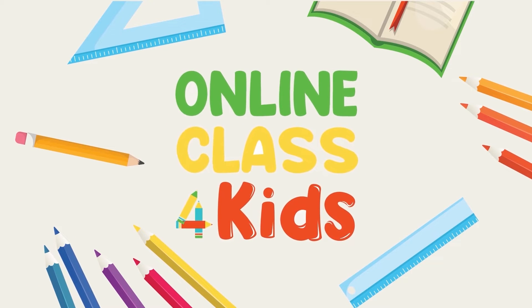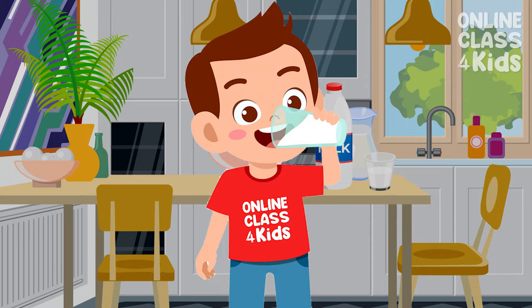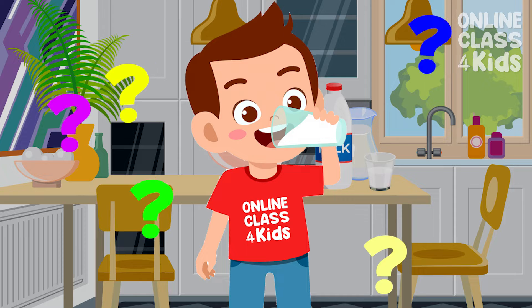Online Class for Kids. Drinking milk is very healthy for the body. But do you know where milk comes from?